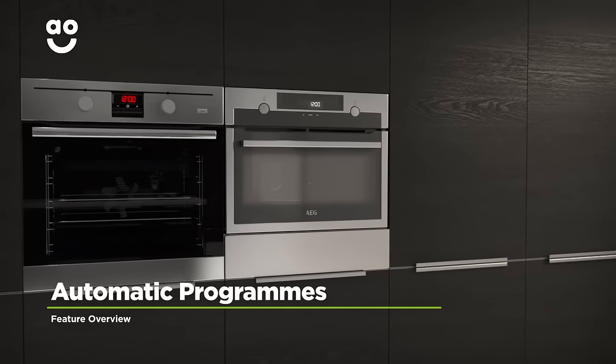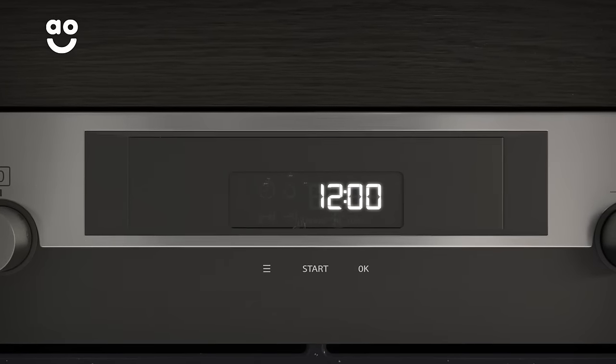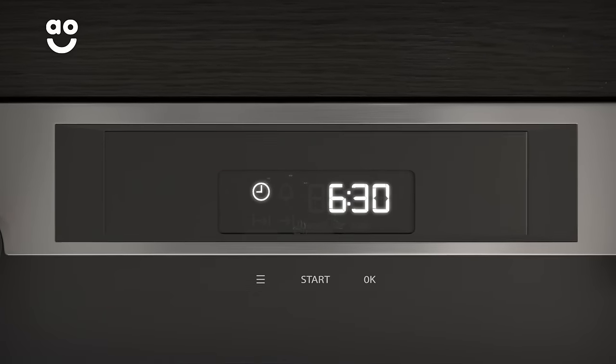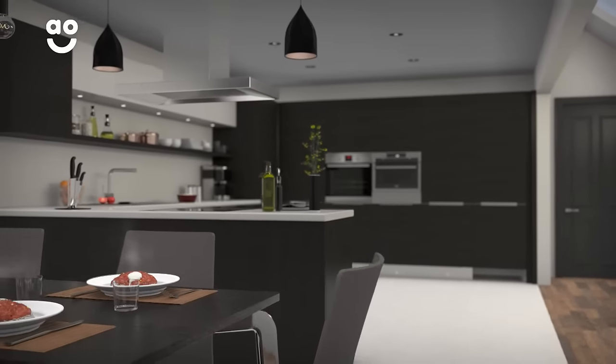This model has incredible automatic programmes that take the guesswork out of cooking your meals. Simply choose the type of food you're cooking and enter the weight. The programme then cleverly adapts the time and power levels to suit the dish, so you won't have to waste time working out the best settings to use, and your meals are always cooked to perfection.